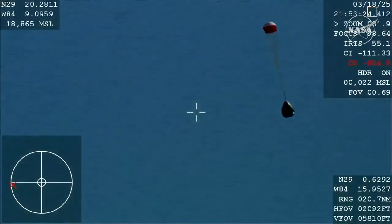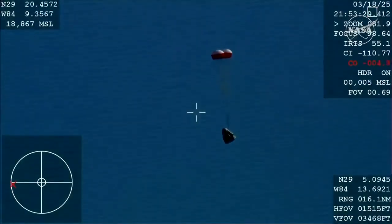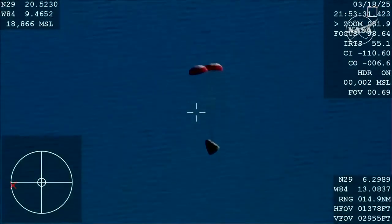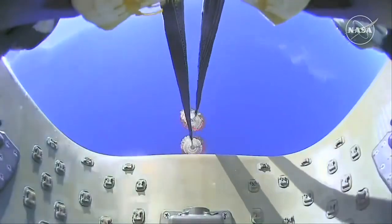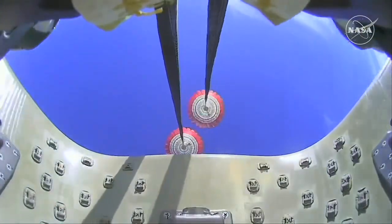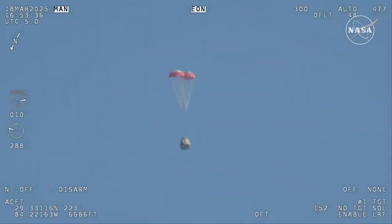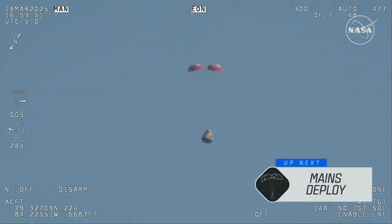You can hear the crowd here — very excited as Dragon Freedom continues to make its way back to planet Earth. Next up, we'll stand by for the main deployment of the parachutes. The mains are quite a bit larger; you'll be able to notice the difference on your screen once they deploy, and they continue to ensure that the Dragon spacecraft slows down even further.